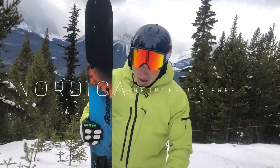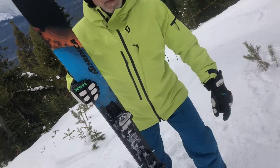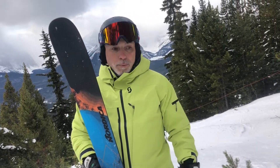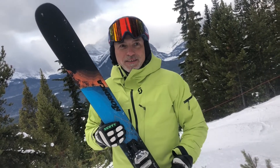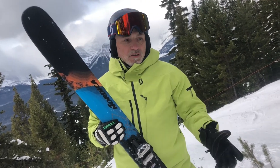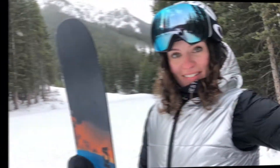Nordica Enforcer 104 Free — we're here late November at Lake Louise. Conditions and coverage are fantastic. We're here on a Monday after a busy weekend, and conditions are perfect for testing skis. It's actually harder when conditions are variable — good skis shine in crappy conditions, bad skis show weaknesses. If a ski chatters, it chatters extra. The 104 ain't one of those skis; it thrives in crappy conditions.